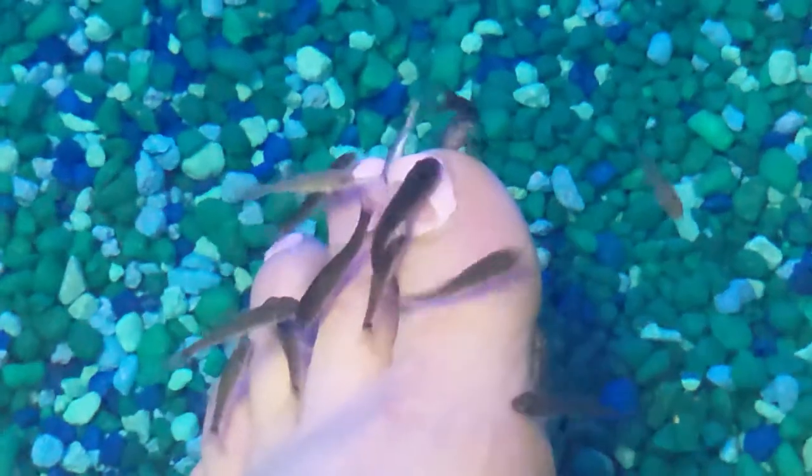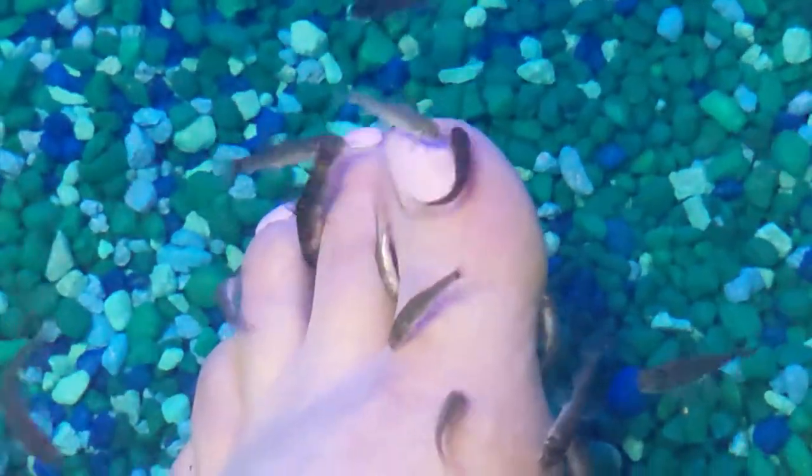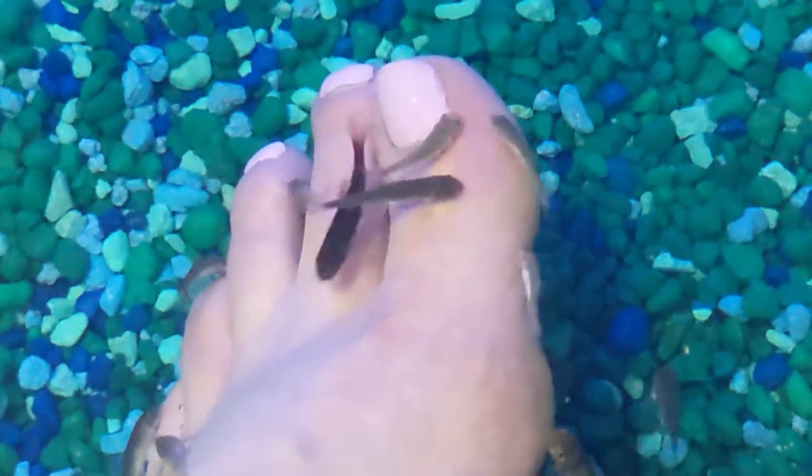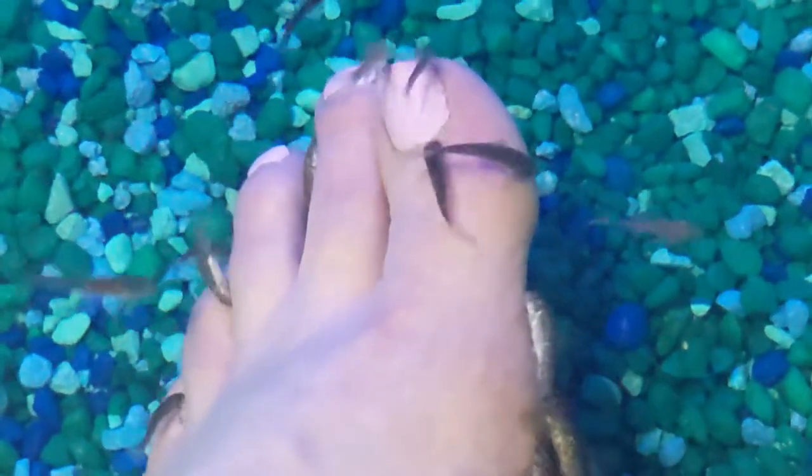Zoom in on them and watch them go here. It's pretty cool, being able to think that they've been doing this for a few thousand years.